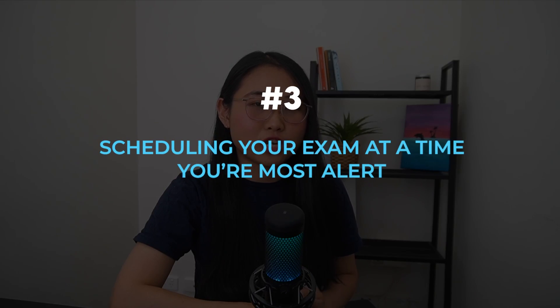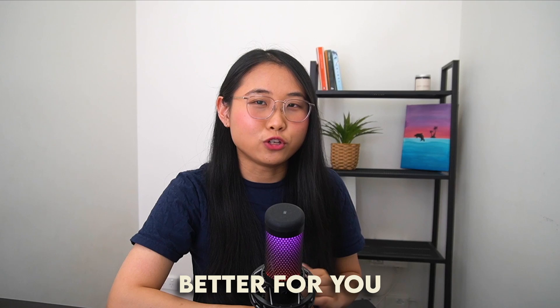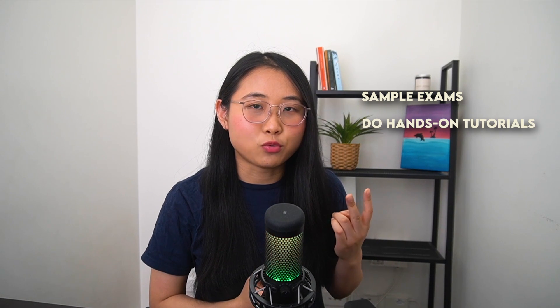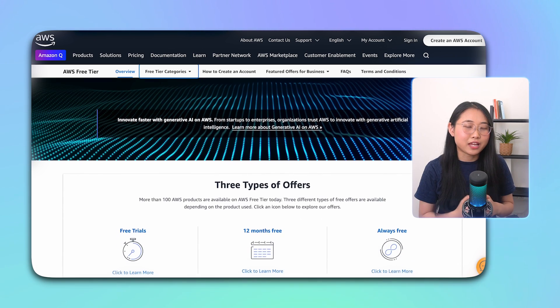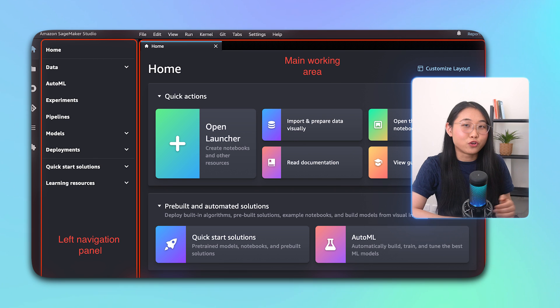Next, I'd recommend scheduling your exam at a time you're most alert. I worked best in the morning, so I booked my exam for 10am. But if you're someone who prefers studying late at night, then it might be better to schedule an online exam for the evening. And finally, try to practice as much as you can. Do sample exams, get hands-on with tutorials, and try to explain AI concepts to other people. Take advantage of the AWS free tier to play around with some of the services mentioned in the exam guide. Navigating through the SageMaker console, for example, would make it much easier for you to remember all of its features and functionalities.